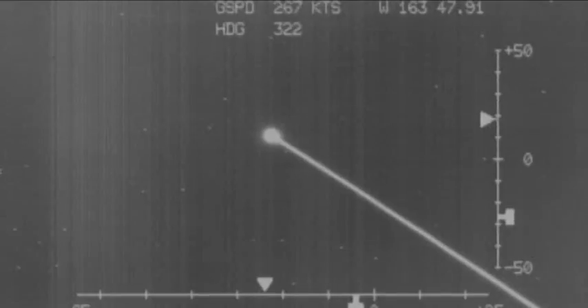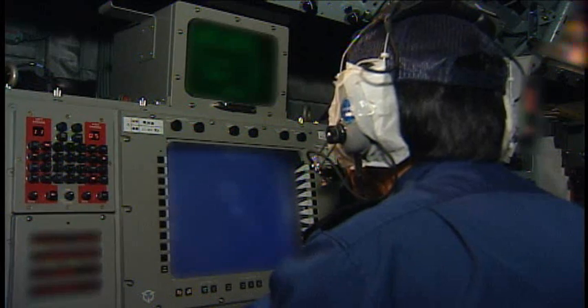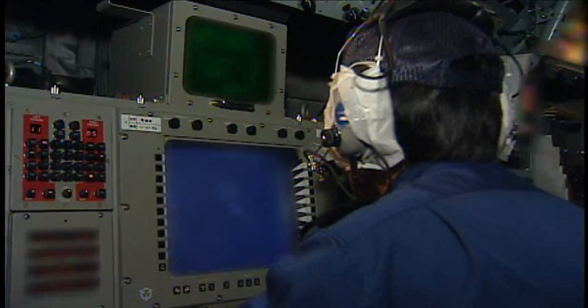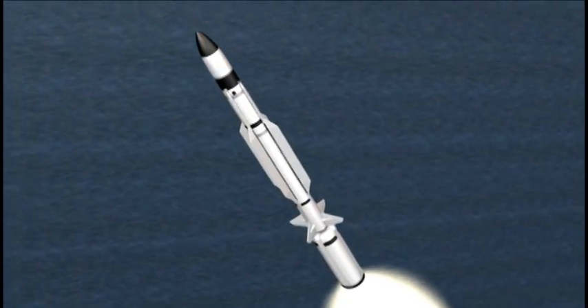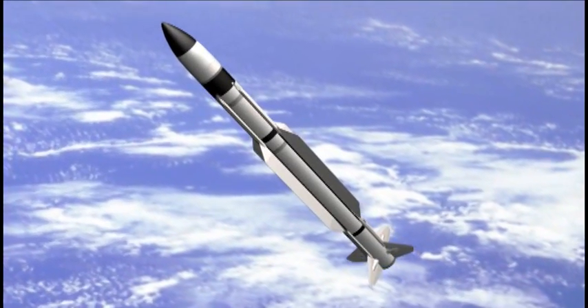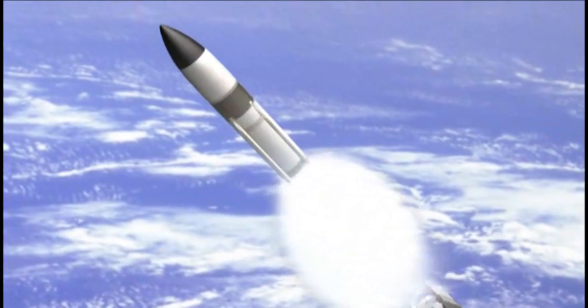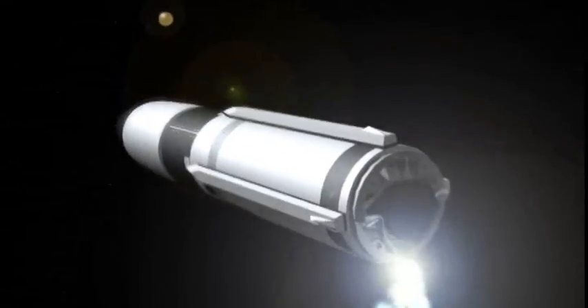Numerous land and air-based sensors observed the missile's fly-out. The destroyer's radar tracked the target throughout the flight and the weapon system provided guidance and target information to the SM-3. After first stage burnout and separation, the second stage ignited. Then, after second stage burnout and separation, the third stage ignited, propelling the missile into space.